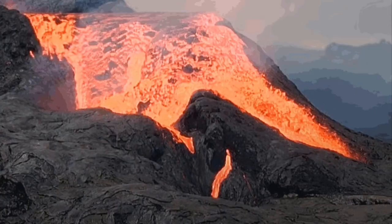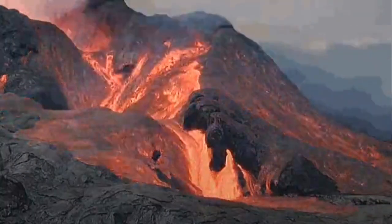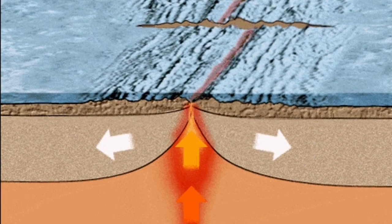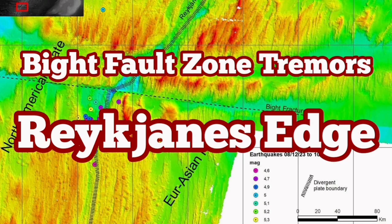We can conclude that these earthquakes, if they happen in the Reykjanes Ridge, we can also have similar underwater eruptions there. The situation is really interesting. We are lucky we can see that on the land, in Iceland, while at the moment it's happening at the bottom of the ocean.